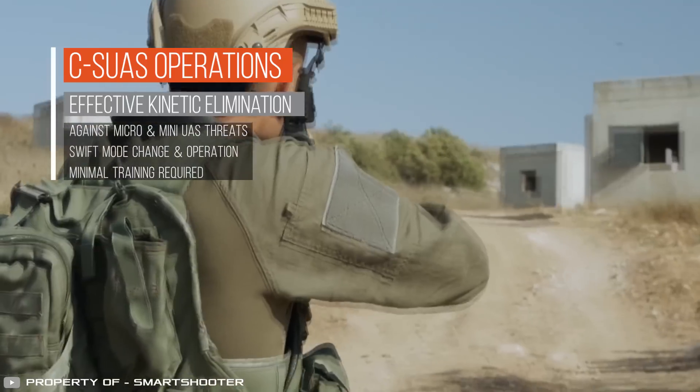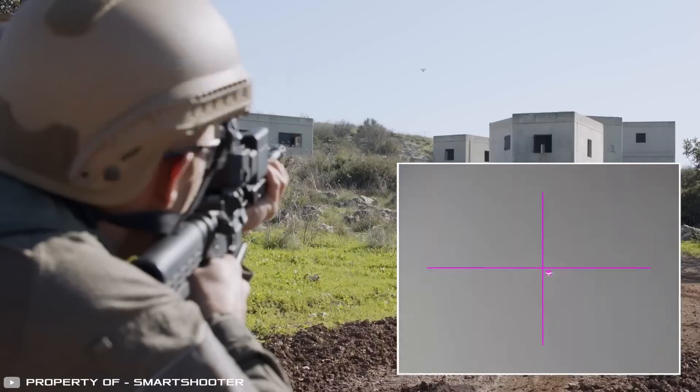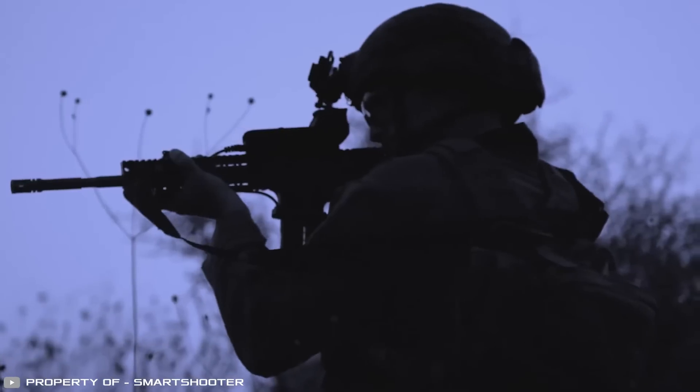Tests on the range demonstrate an 80 percent hit accuracy when firing standing from a distance of 650 feet, which is particularly challenging due to the lack of hand support. Additionally, the rifle is adapted for combat against small drones, enabling soldiers to accurately target and neutralize compact airborne targets well before they approach. The targeting system operates effectively during the day and at night.